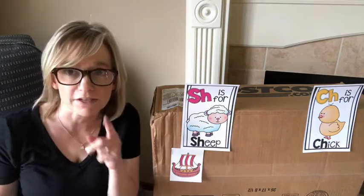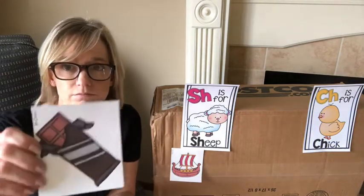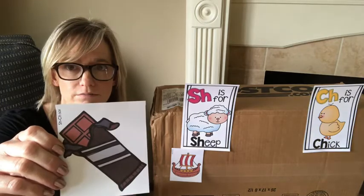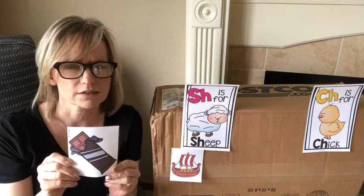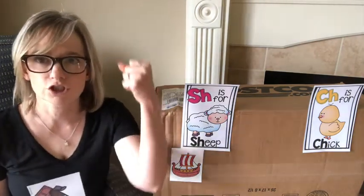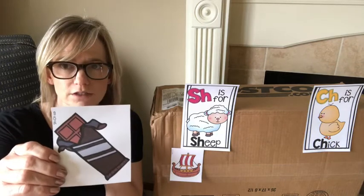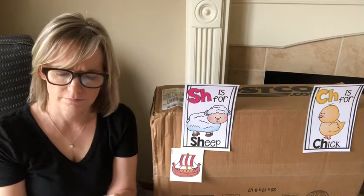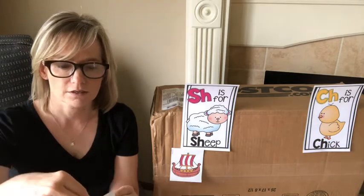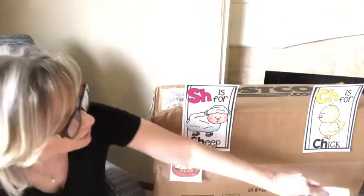I have another one for you. It's one of my favorites. I love chocolate — do you love chocolate? Does chocolate say 'shh' like sheep, or 'chh' like choo-choo or chick? Chocolate. What do you think? If you said 'chh' like chick, you were right. Good job.